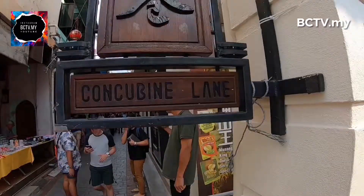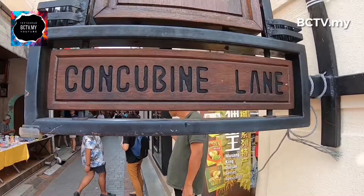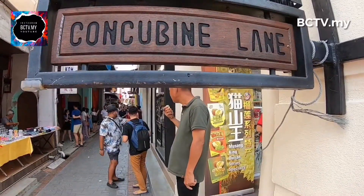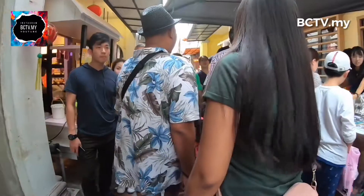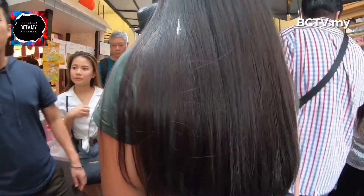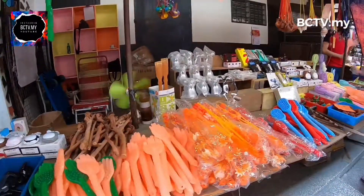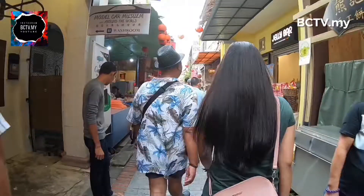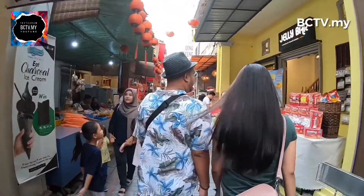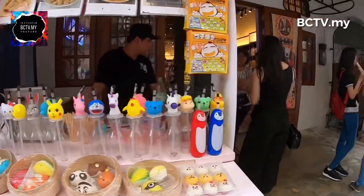Lorong Concubine menyimpan sejarah yang berlaku sekitar tahun 1892, apabila sebahagian kota lama Ipoh dibina semula selepas musnah dijilat api. Lorong-lorong tersebut dimiliki oleh hartawan pelombongan, lalu penyerahan rumah-rumah di lorong itu kepada tiga isterinya, iaitu Er-Nai-Ziang Concubine Lane, The-Nai-Ziang Wife Lane, dan Sun-Nai-Ziang Market Lane.